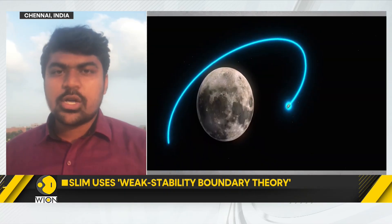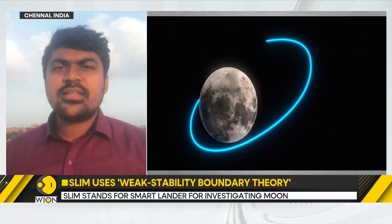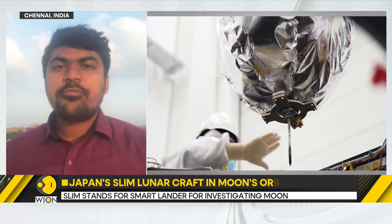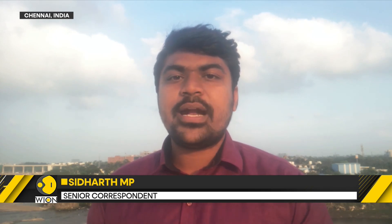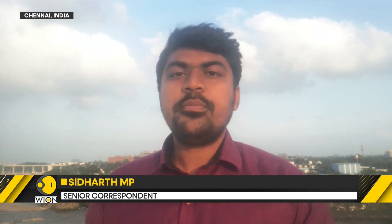While both are lunar soft landing missions, Chandrayaan-3 had the buffer to land within a few kilometers of a certain landing site. Whereas this Japanese mission, SLIM, aims to land within a 100-meter radius — the highest ever accuracy being attempted for a lunar soft landing. Reporting from Chennai, Siddharth MP.